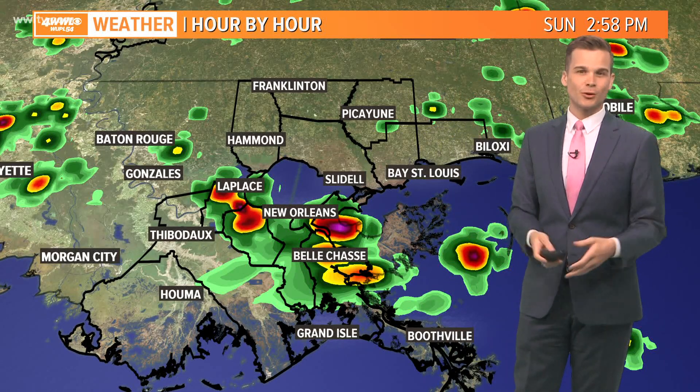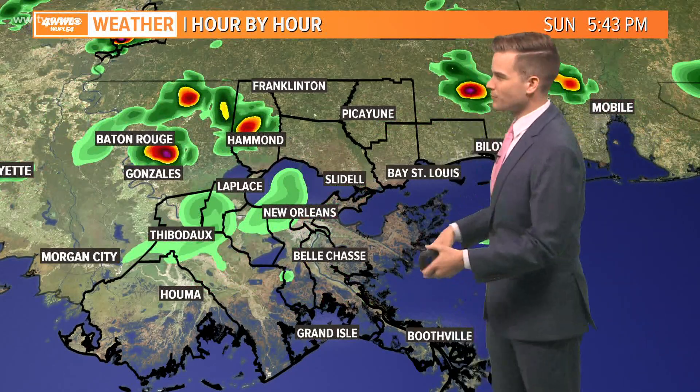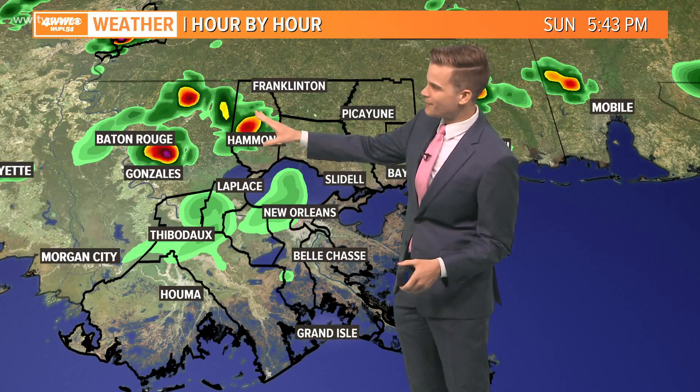If you do get stuck under one of these storms, you could see some localized street flooding. They'll also produce quite a bit of lightning and maybe a gusty wind here or there. But overall, pretty typical summertime downpours.